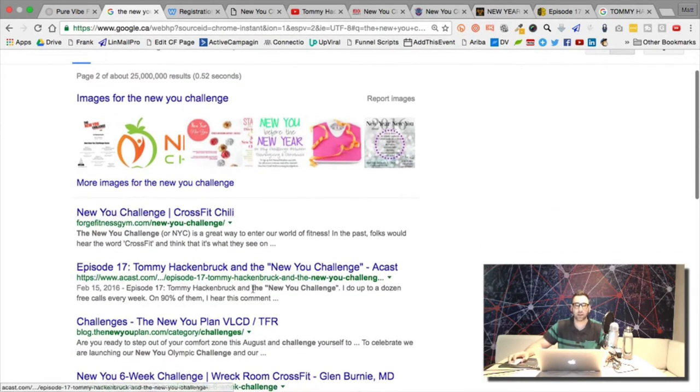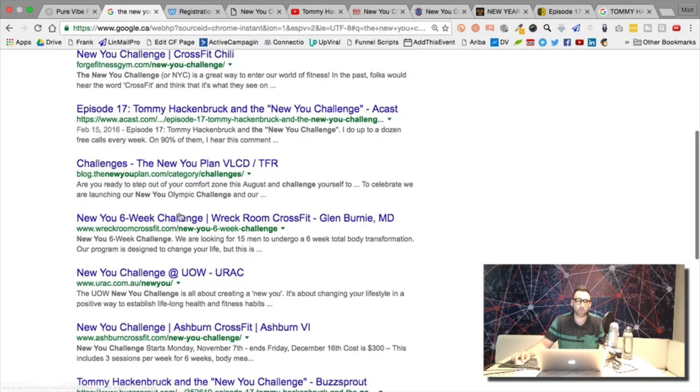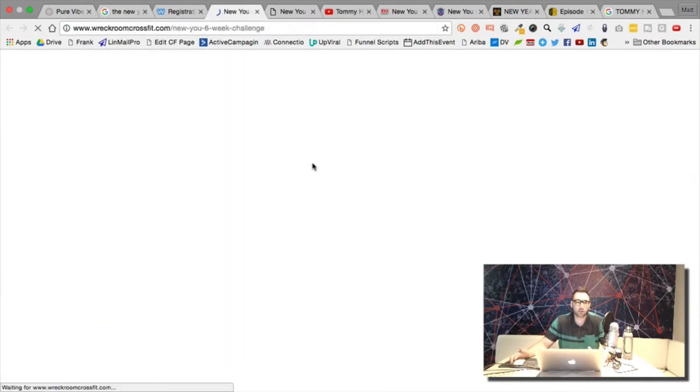I'm clicking around and finding variations of the landing page. I learned about this offer just by talking to a CrossFit gym owner — he mentioned it and I thought it was really interesting. A lot of people here are running this challenge but not through the original creator, which raises some interesting questions about legalities.